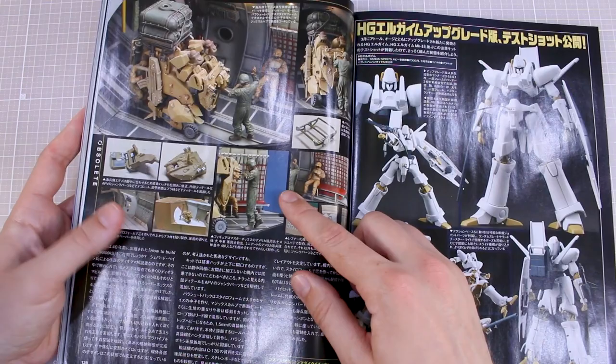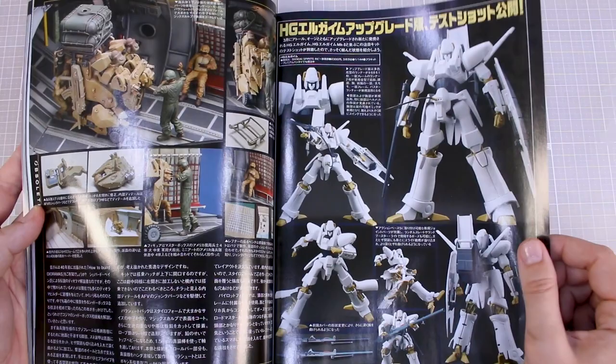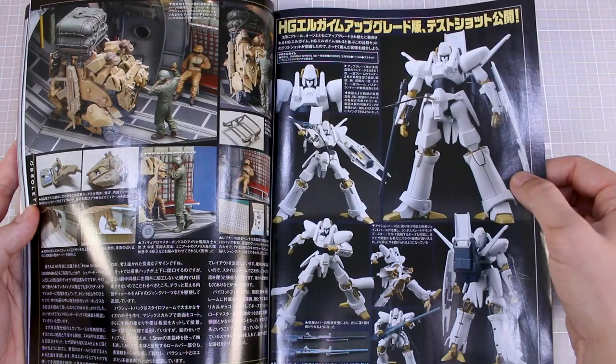Really quite a cool little diorama there using the small little Obsolete kits from Max Factory — very cool. And HG El-Gaim kits, another kit I recently reviewed, so you guys can check that out if you're interested. It was a cool little kit definitely.